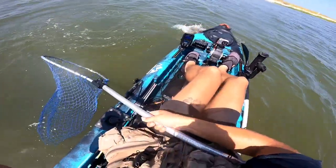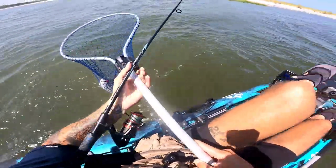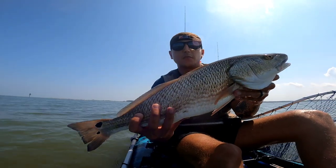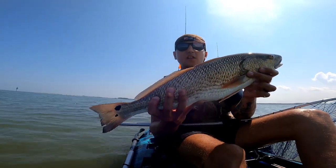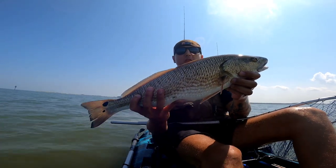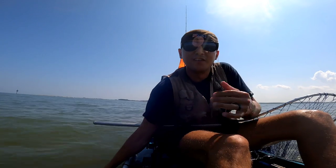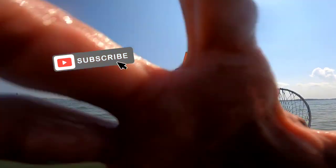Oh, there's a bigger one it looks like. Oh yeah, nice fish — this is what it's all about, guys. Beautiful red drum, solid fish, beautiful day. Let's let him go — and he's off! Hell yeah! Great way to end the day. Camera's at four percent and I catch the biggest red of today — hell yeah!